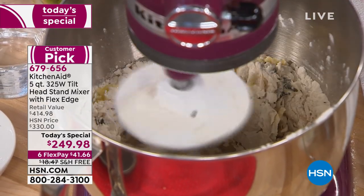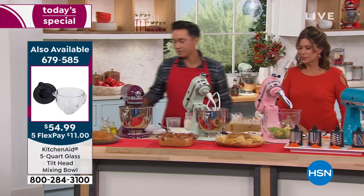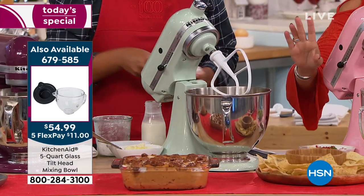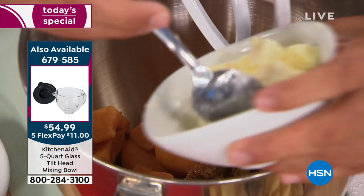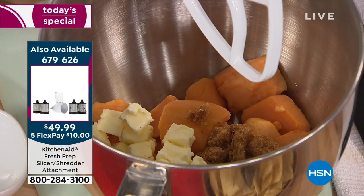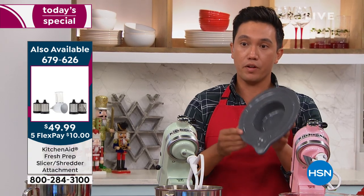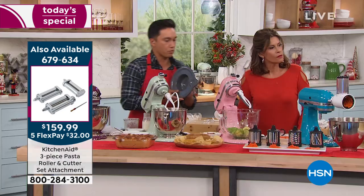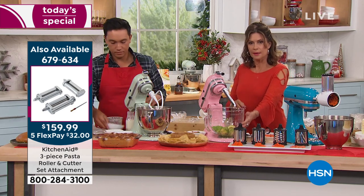We're going to let this rosemary dough come together while we move to the pistachio color — a soft, beautiful green. You're getting the five-quart stainless steel bowl, but if you want the five-quart glass version, we have that available too and many people are picking it up today. It's always good to have more than one bowl. If you're using the glass bowl to make icing and want to keep it fresh, we have an airtight lid that goes along with the glass bowl so you can put it right in the fridge — and it's included with the glass bowl.